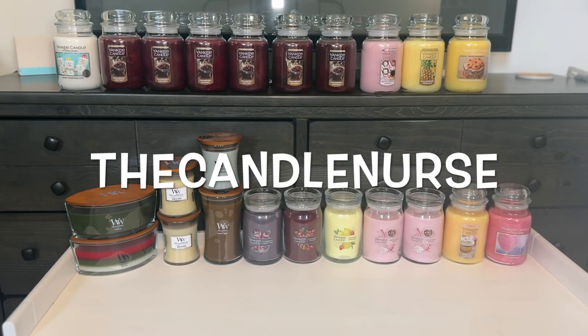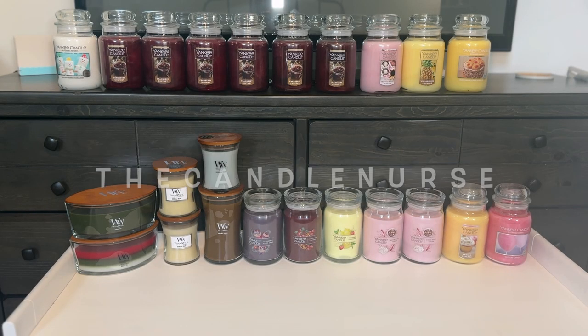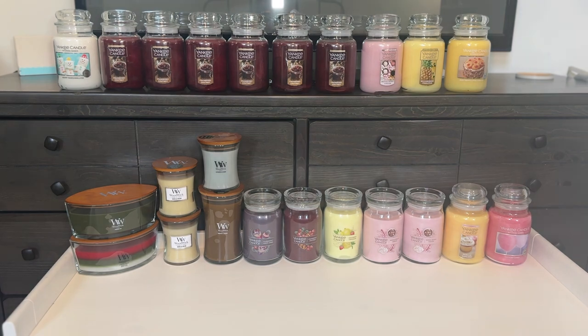Hey guys, welcome back to my channel. My name is Emily, this is my channel The Candle Nurse, and today I have another candle collection — this is my Yankee Candle collection. If you've been here before, thank you for returning.